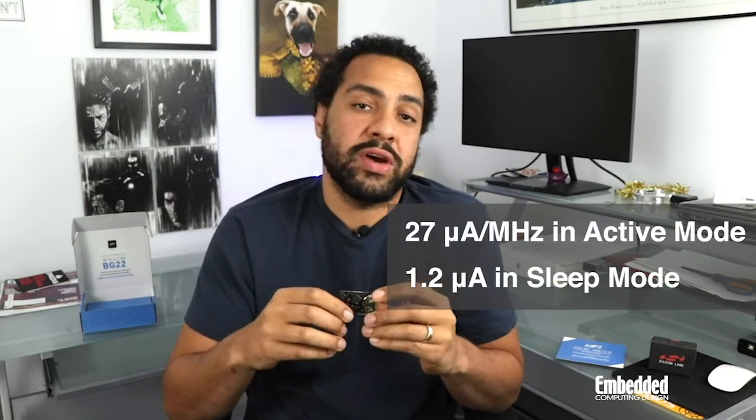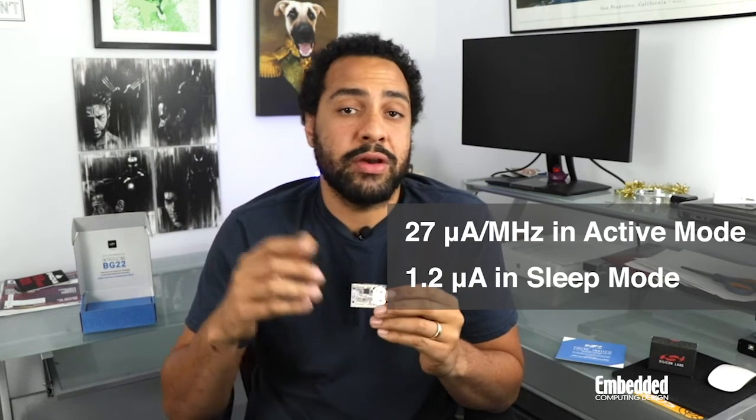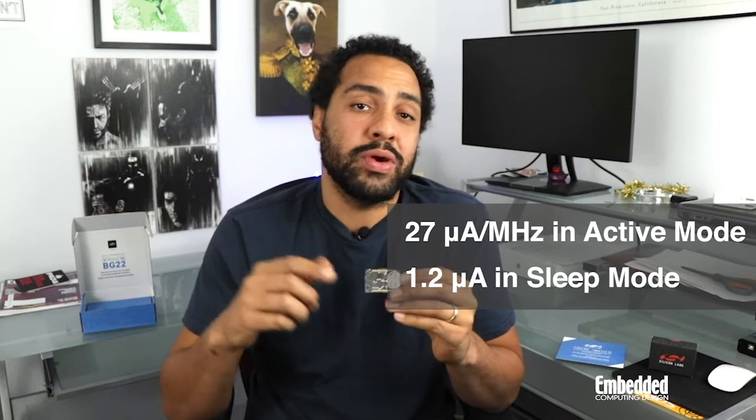That's because the SoC draws just 27 microamps per megahertz in active mode and 1.2 microamps in deep sleep. Beyond the EFR32 BG-22, the Thunderboard BG-22 also integrates its own power-saving features, such as separate power domains for the Silicon Labs humidity, temperature, UV, ambient light, and hall-effect sensors, as well as the TDK Invensense 6-axis IMU on the PCB.